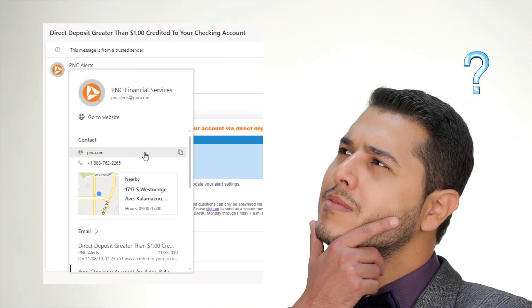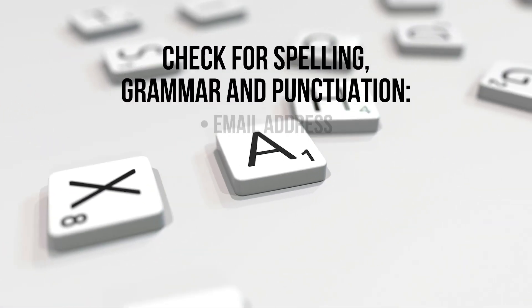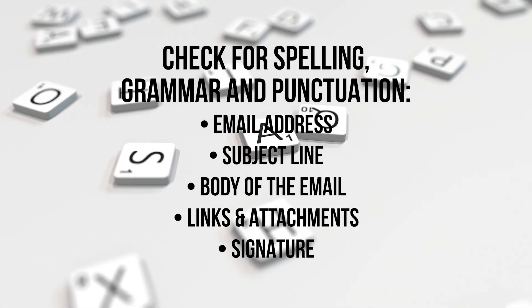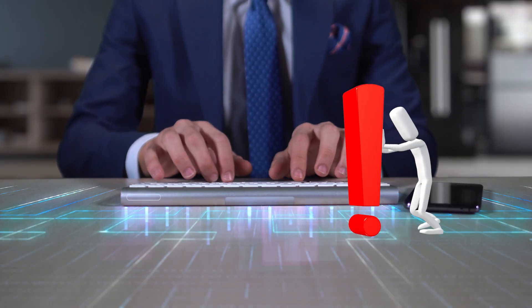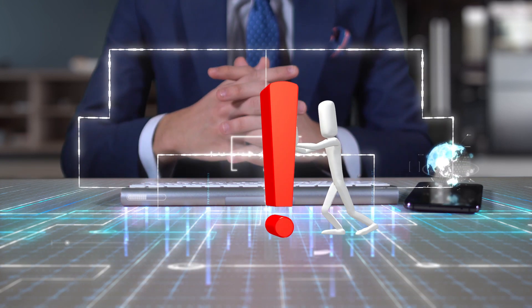When receiving emails, you should take a close look at a few things, like the sender address. Do you know who the sender is? Does it look legit? How about the spelling, grammar, and punctuation? And the email address, subject line, body of the email, links and attachments, and the signature. What is the tone of the message? Is there a sense of urgency or threat? Are they asking for personal information like your login credentials?